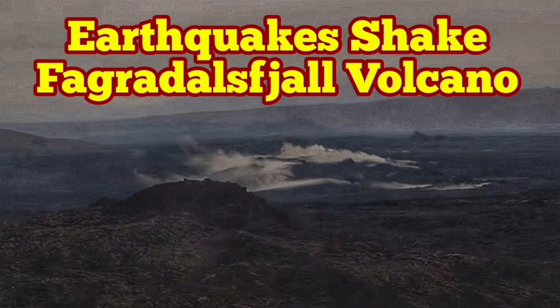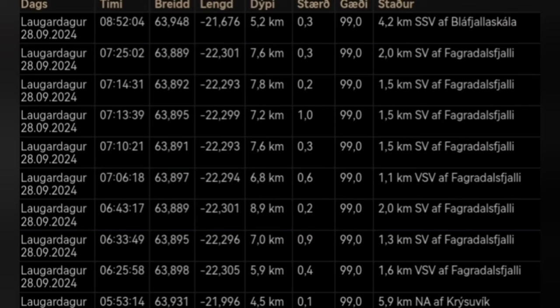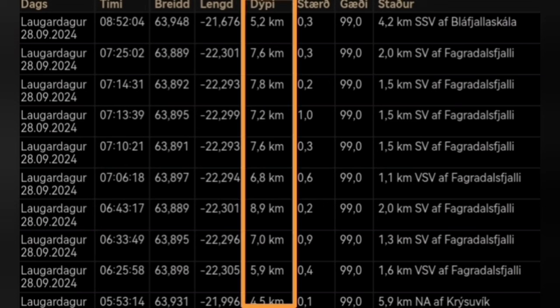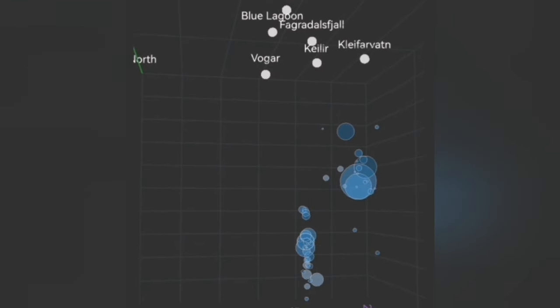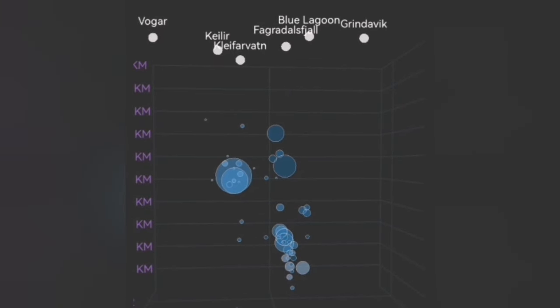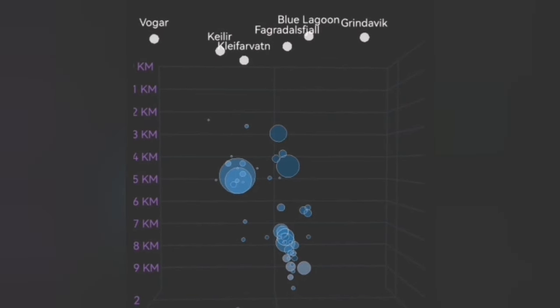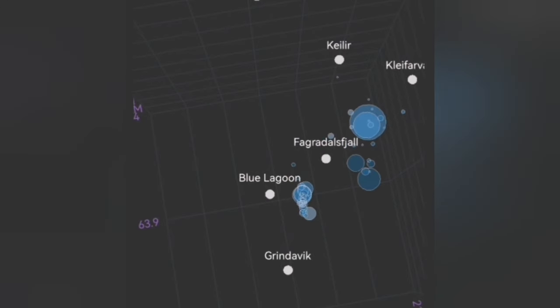We have a cluster of earthquakes in the areas which coincide with the Fagradalsfjall volcano, previously erupted in 2021. When we look at the depth of them, these are at the mid-level crust lithosphere. If I plot it on the model, you can see the magnitude of the earthquakes and the depth of them. They range from a depth of around 9 or 10 down to around 6 to 7 kilometers, and that coincides with the Fagradalsfjall area from the previous eruption.